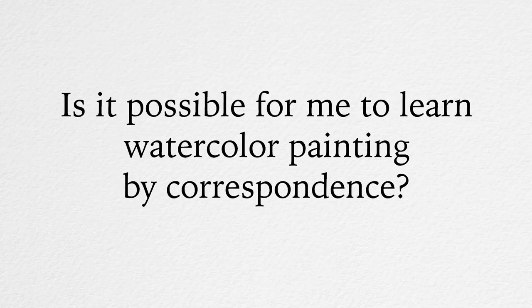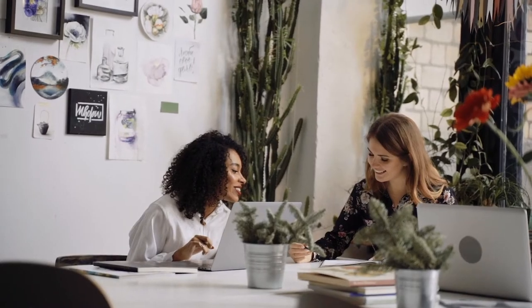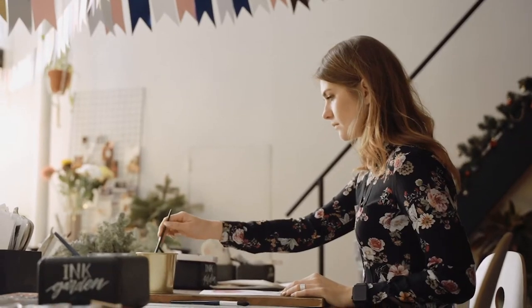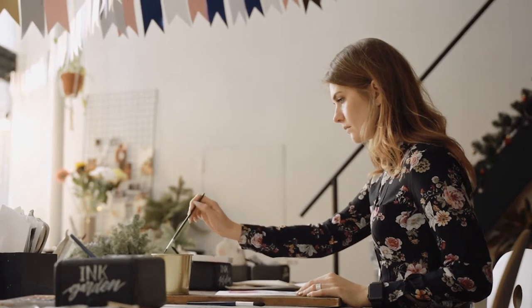Is it possible to learn watercolor painting by correspondence? Studying by correspondence will give you a great advantage over some face-to-face teaching. First of all, your schedule will be much more flexible, allowing you to study at your own pace.